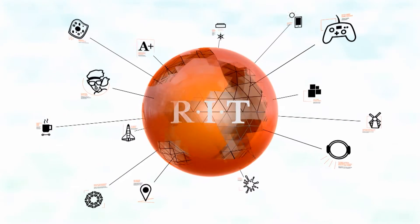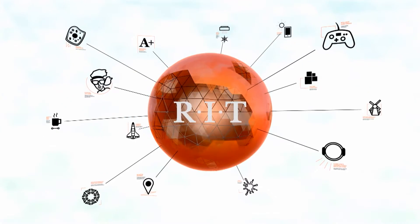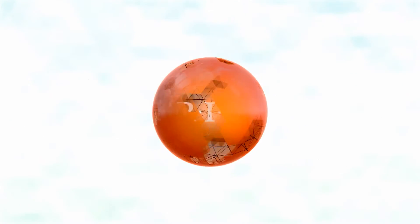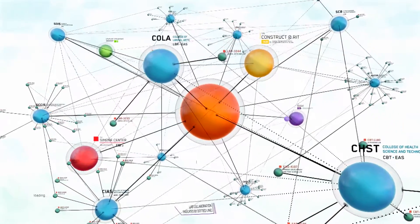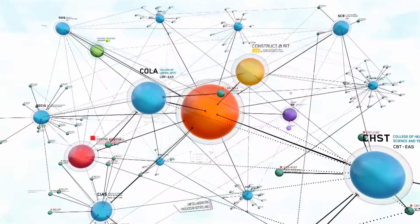Universities are brimming with ideas, and RIT is invested in helping those ideas take shape. RIT fosters a rich ecosystem of opportunities and resources to help innovative students bring their ideas to life.